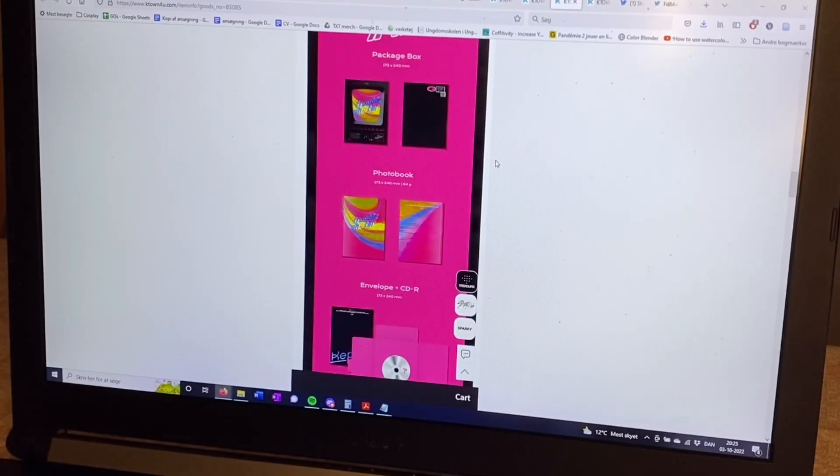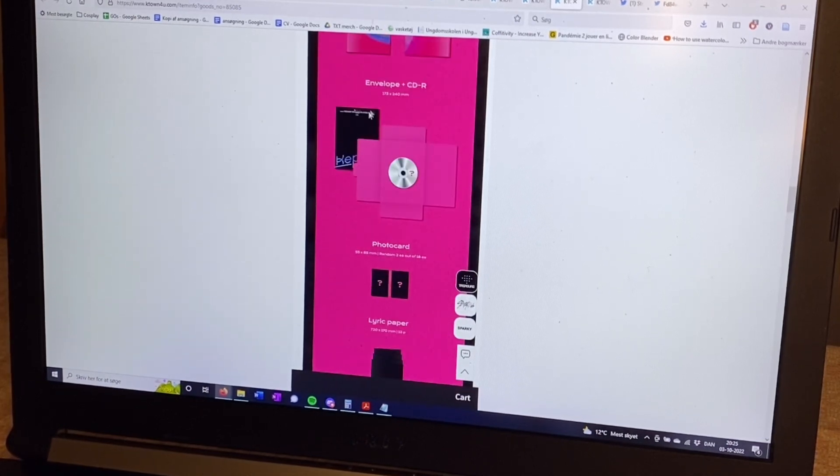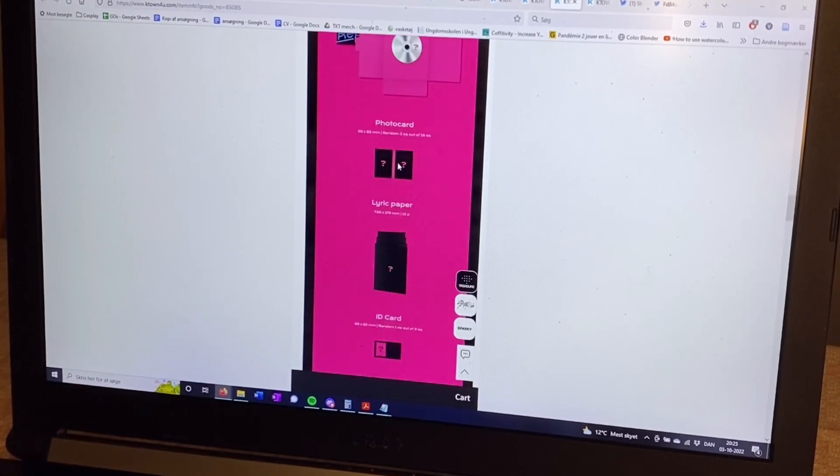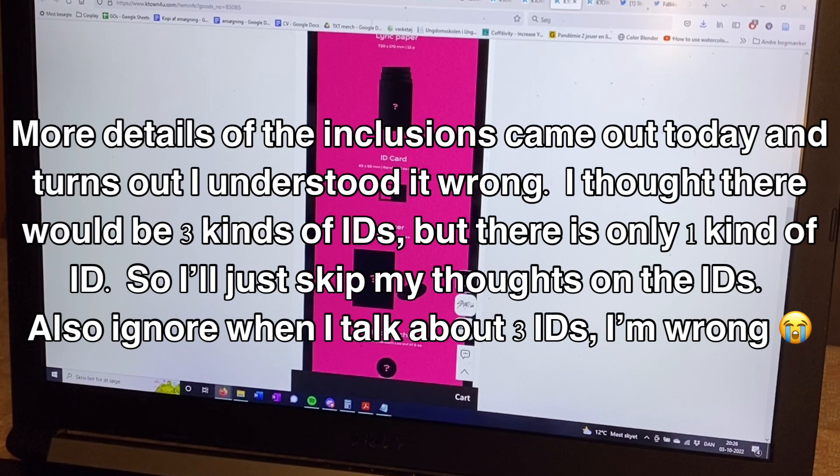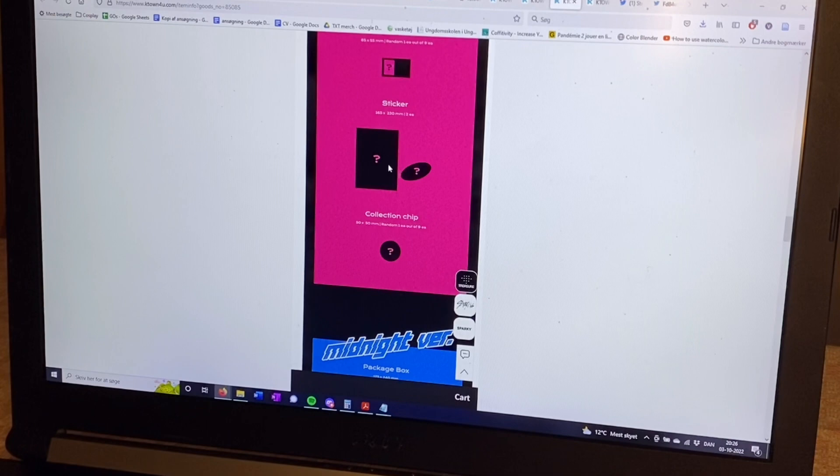The K version has the photobook, packaging, CD, and envelope — the envelope is probably where they'll put the inclusions. For photocards, the K version has 18 photocards total and you get two photocards, which is enough to collect one member since there are nine members. So you can buy one of each version and have enough photocards to collect your member, which is nice. Then there's a Lyrable, an ID card, stickers which are not random, and a collection chip which is random.